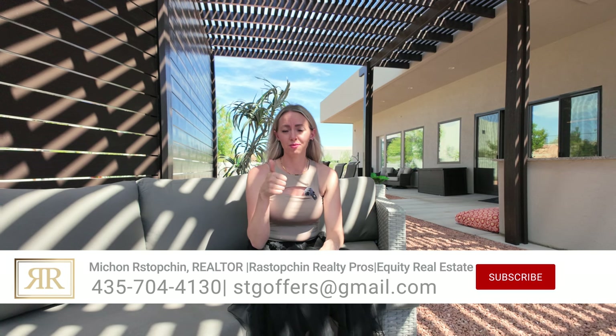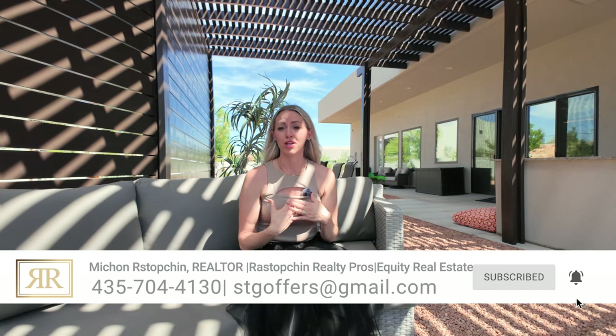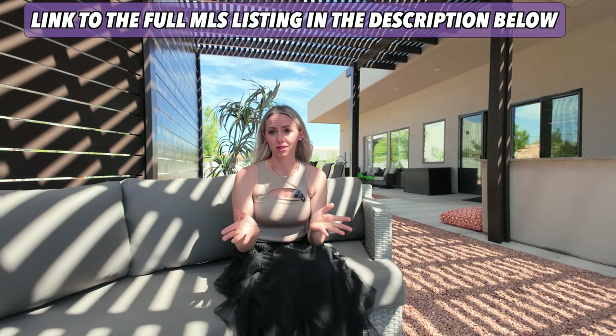If you enjoyed this video, please give it a thumbs up. And if you're interested in touring this home, please reach out to me. My contact information is in the description below this video, as well as the full MLS link to this home.